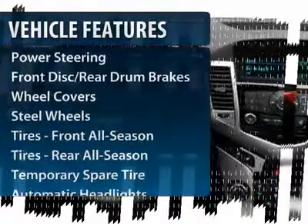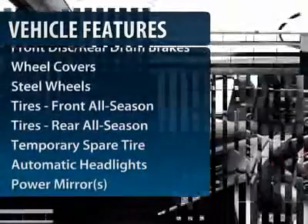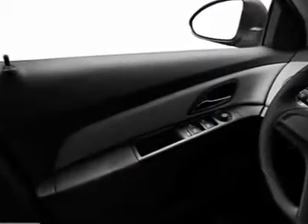Stability control, traction control, anti-lock braking system, air conditioning, power steering, adjustable steering wheel, keyless entry, floor mats, rear defrost, front wheel drive. This beauty will even make your house keys jealous. Drive it today.